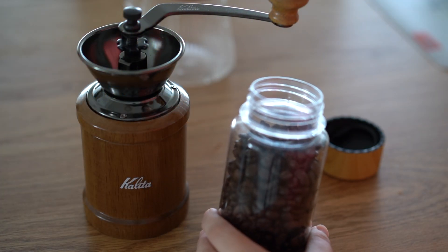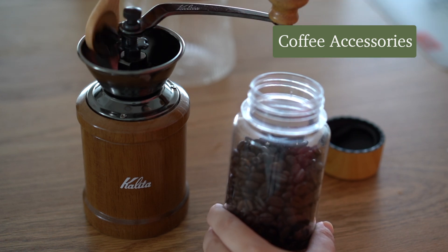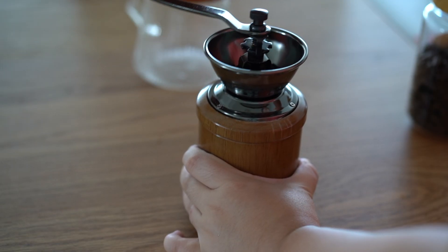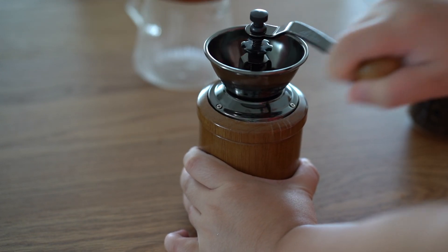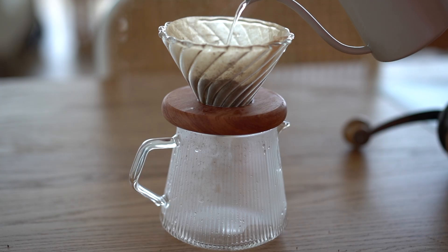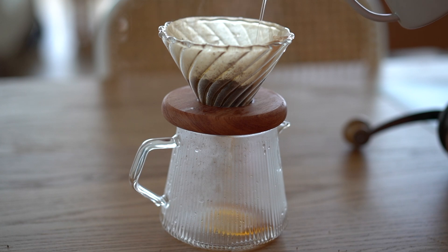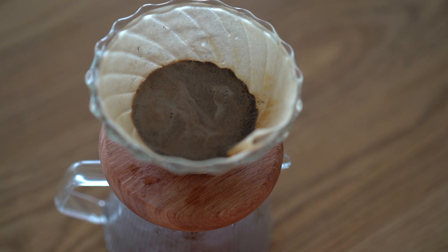Some of my coffee making accessories are also from Taobao. I actually got those that are of brands I've heard of — for example, this Authentic Comandante copy grinder. It's much cheaper than getting it locally. My filter and server set is from a brand called Joto, which is a brand from Taiwan that is also available on Taobao.